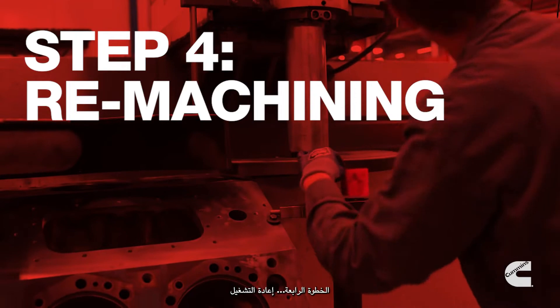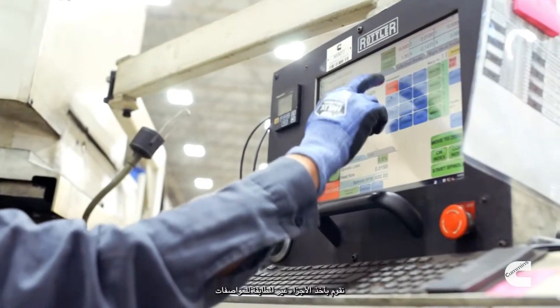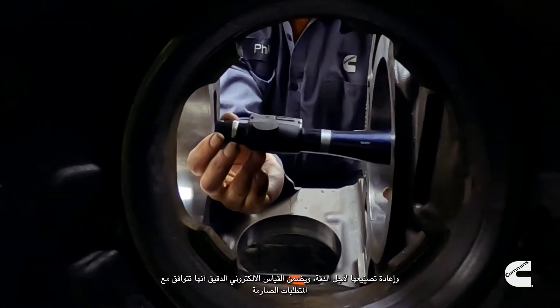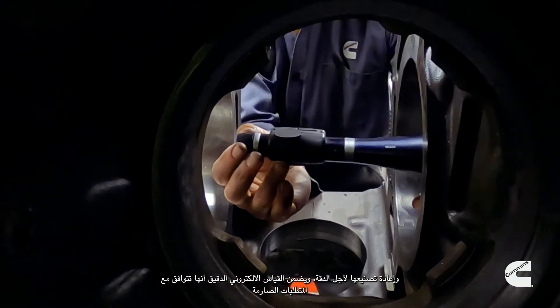Step 4: Remachining. We take out-of-spec parts and remachine them for accuracy. Precision electronic gauging ensures they meet our strict specifications.